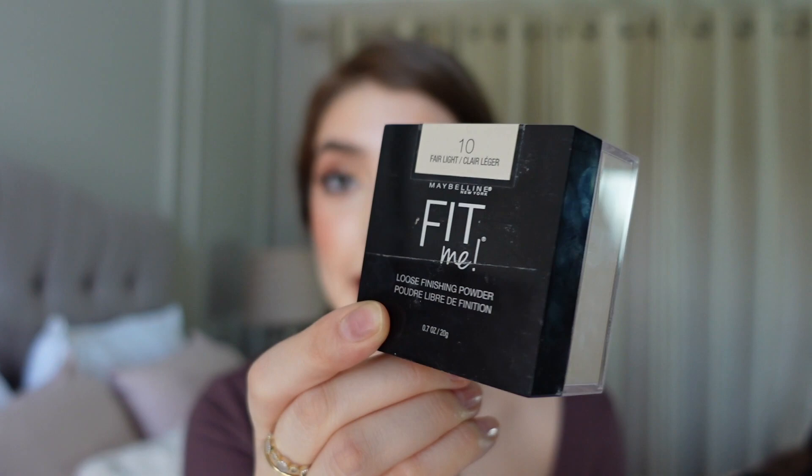Some other powders I've been loving: the Maybelline Fit Me — of course, a cult favorite. I have it in shade 10; I used to have shade 15 but it was too dark. This one is perfect under the eyes and everywhere — my face looks amazing all day. Highly recommend if you're looking for a loose setting powder from the drugstore. For a compact powder, I've been loving the L'Oreal Infallible Fresh Wear. It gives coverage, mattifies the face, and leaves the skin looking amazing — even when your skin oil comes out after a long day. I have it in shade 130. I love everything from the Fresh Wear line. Highly recommend if you're looking for a compact powder with coverage.